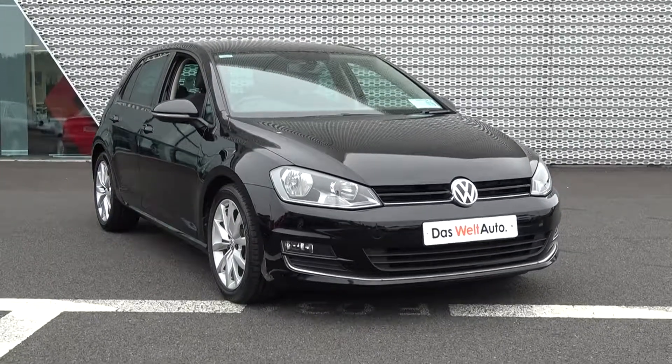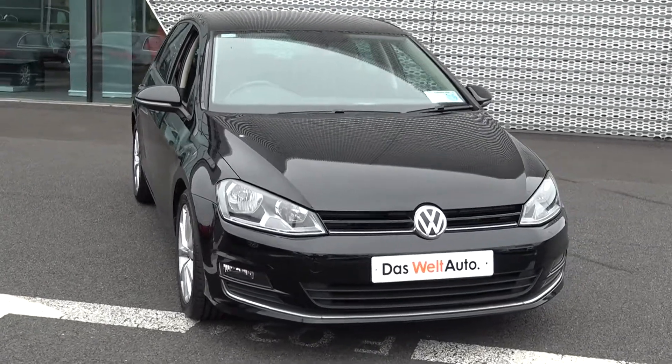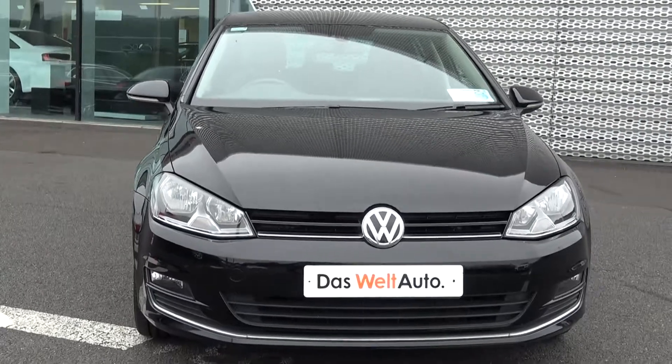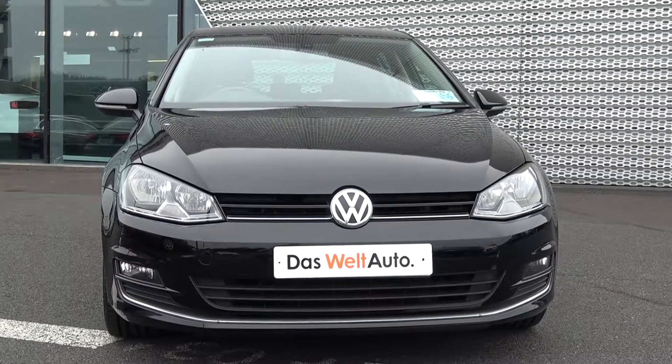Moving forward, you'll note this vehicle is part of the award-winning Das Welt Auto program, therefore offering you exceptional value in terms of additional benefits — 100% peace of mind with our minimum 12-month unlimited mileage comprehensive warranty, together with our 12-month European road sign assistance.